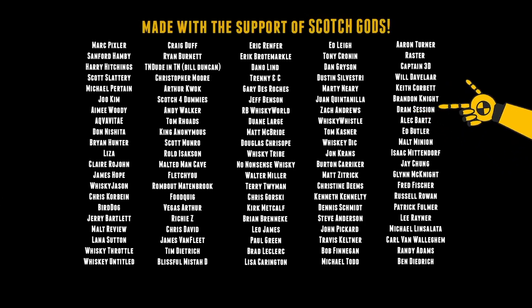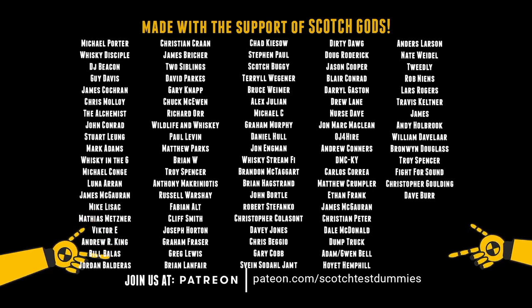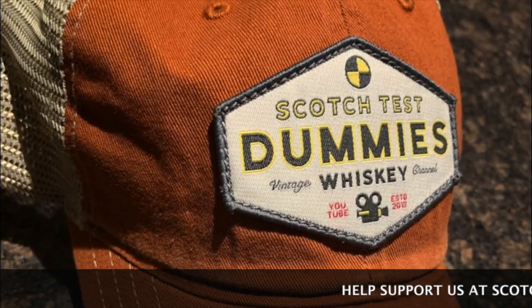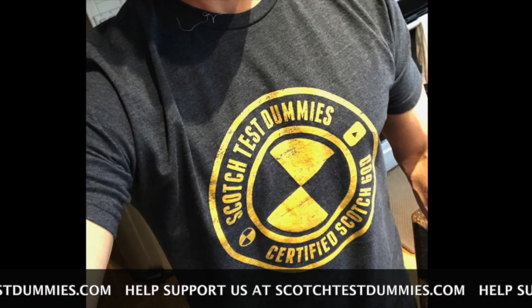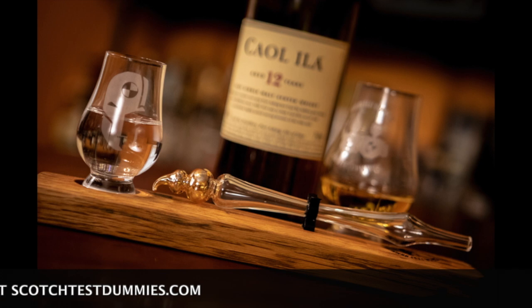All right. Scotch Test Dummies. We'll see you next time. Peace. Thank you.